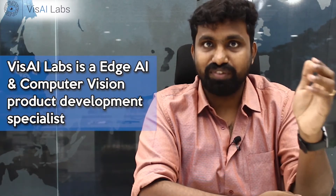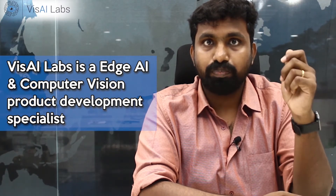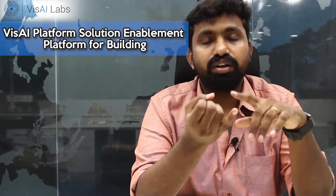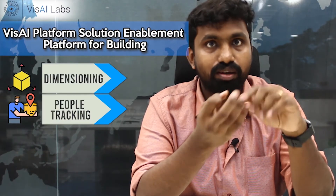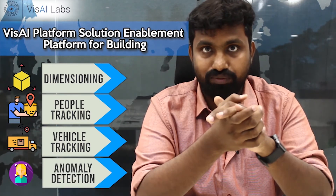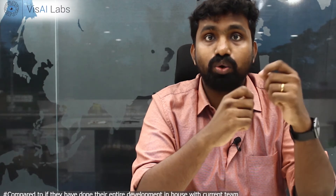In short, we at VisAI Labs are an end-to-end computer vision and edge AI product development specialist. What makes us different is the repository of more than 50-plus edge-optimized ML and CV algorithms around dimensioning, people tracking, vehicle tracking, and anomaly detection, which we have in our VisAI platform. These algorithms help you fasten your go-to-market for your product, and we have helped our customers cut up to 50 percent of the time they might require to go to the marketplace.